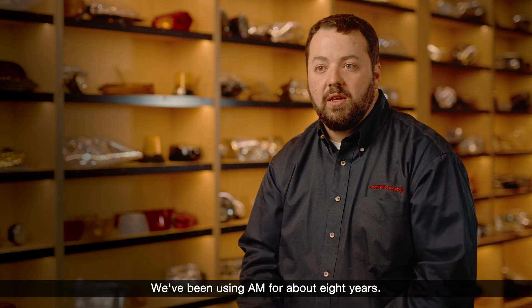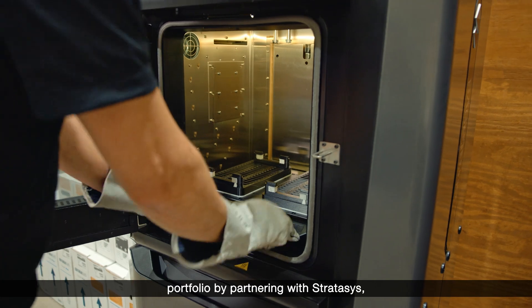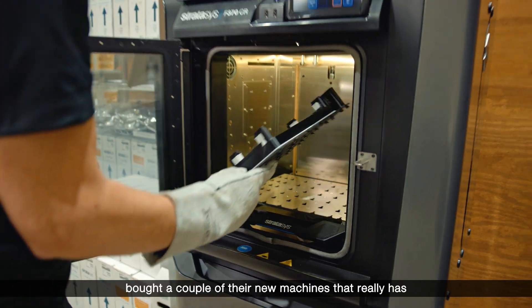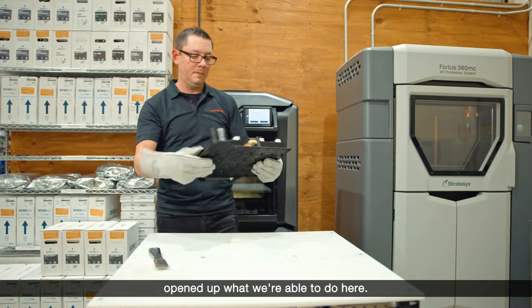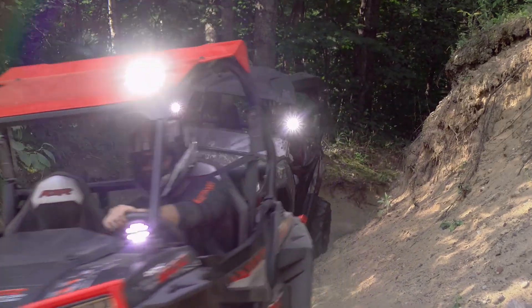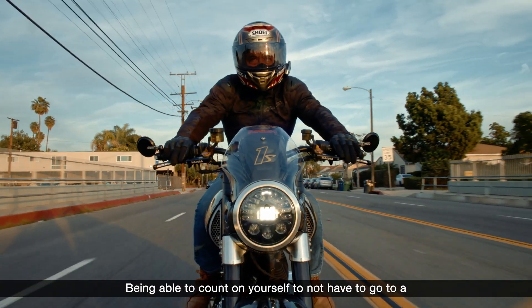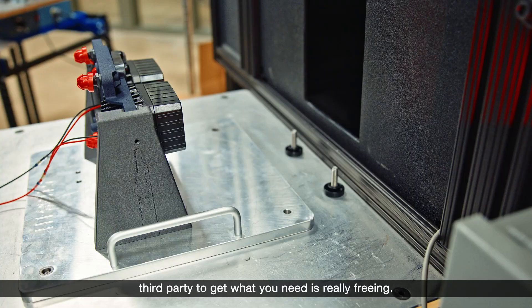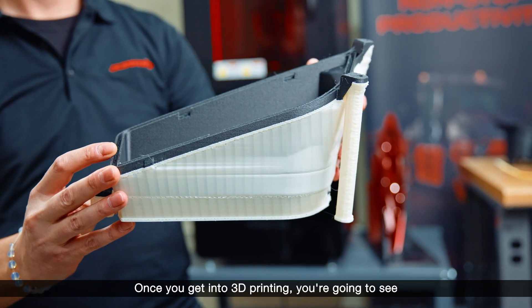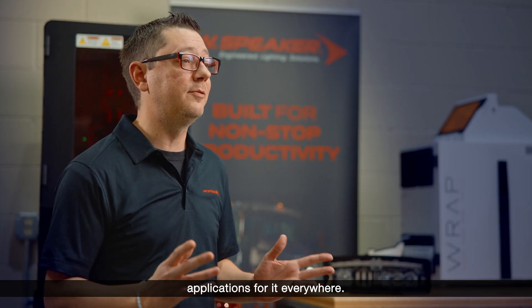We've been using AM for about eight years. We recently grew our AM portfolio by partnering with Stratasys and bought a couple of their new machines that really opened up what we're able to do here. Being able to count on yourself — not having to go to a third party to get what you need — is really freeing. Once you get into 3D printing, you're going to see applications for it everywhere.